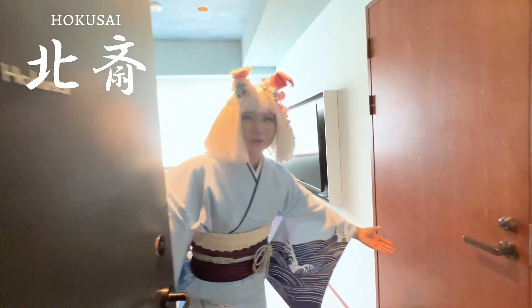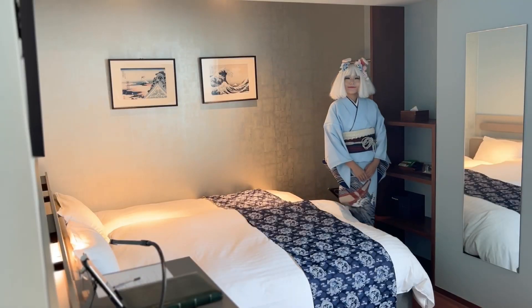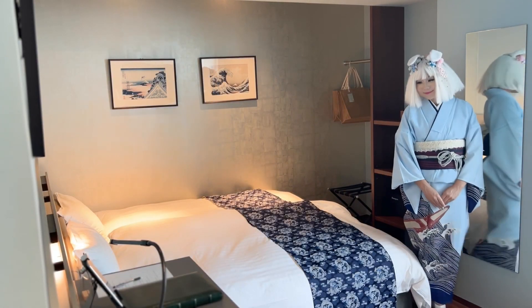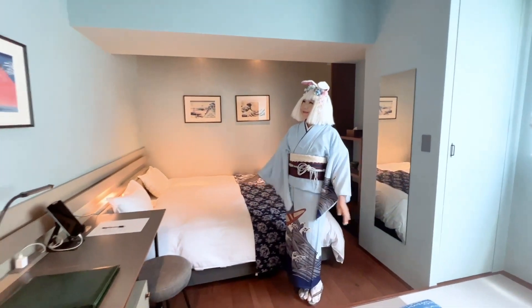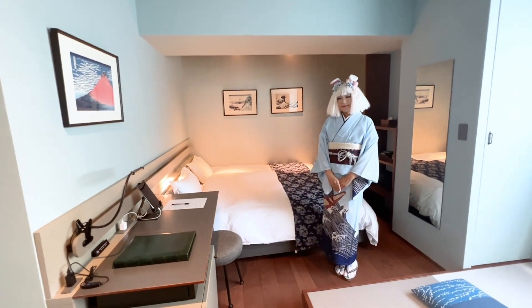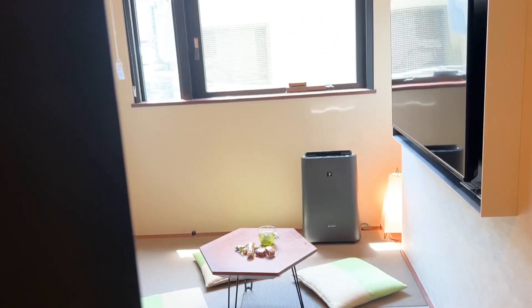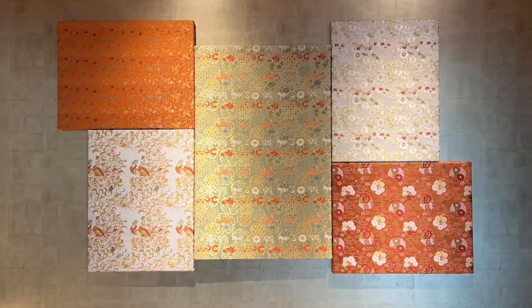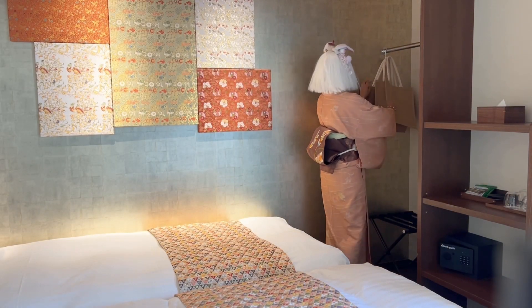In the Hokusai room on the 4th floor, the overall design combines the indigo that we associate so strongly with Katsushika Hokusai with wallpaper inspired by summer. In the Nishijin room on the 3rd floor, the theme describes an intricately woven type of fabric with a diverse range of designs and weaving styles. The room features a selection of these colorful textiles that reflect the colors of autumn.